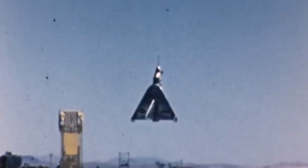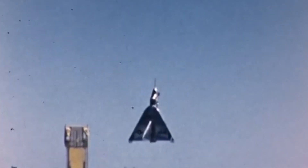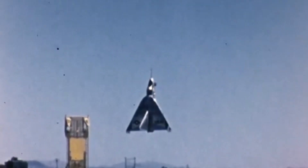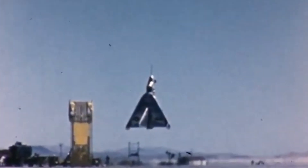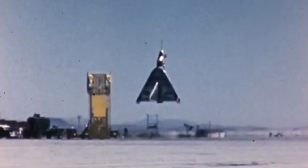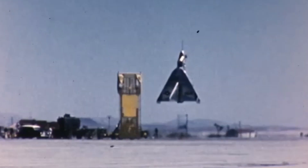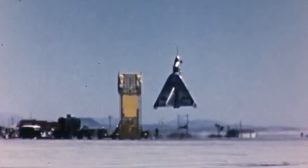By this point, the X-13 was powered by a non-afterburning Rolls-Royce Avon RA-28 engine, providing a maximum thrust of 10,000 pounds — more than adequate for vertical take-off, as the X-13's take-off weight was only around 7,200 pounds. The aircraft was compact, with a length of just over 7 metres and a 6.5 metre wingspan. It had a maximum speed of 560 kilometres an hour and a range of 307 kilometres, or 167 nautical miles.